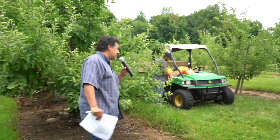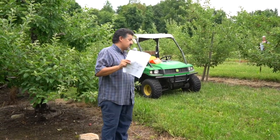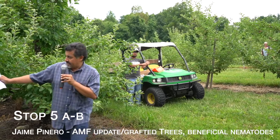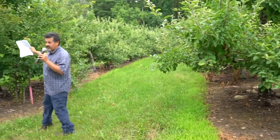Hello everyone, my name is Jaime Piñero. This section of the orchard is called X-Block. This is what I used for my research when I was a graduate student 20 years ago. What you can see here is one of the grafted trees.